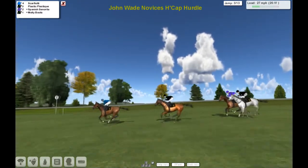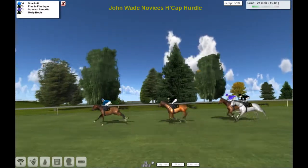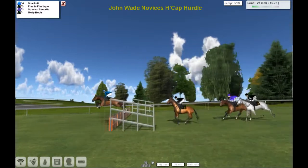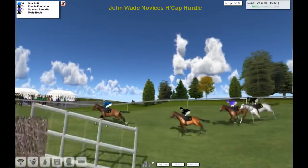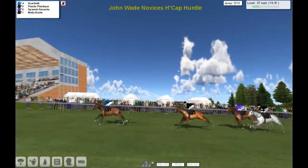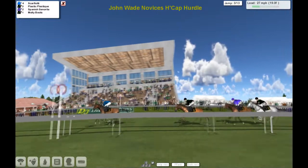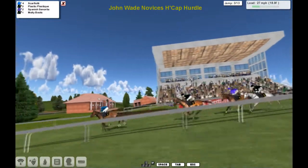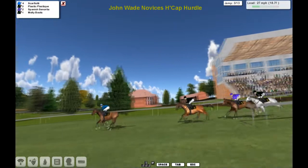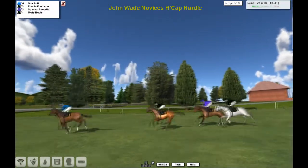Plastic Plastique is in second. Spanish Senorita in the purple jacket on the outside of the grey Molly Boots. We need a commentator when there's only four in it — some people say you don't need a commentator anyway. Scarfiotti's in front, Plastic Plastique, Spanish Senorita and Molly Boots.